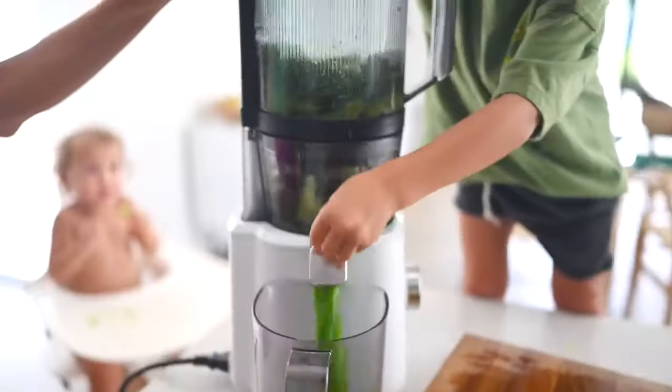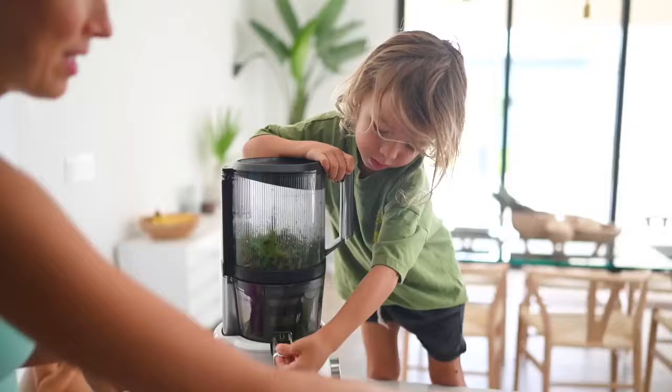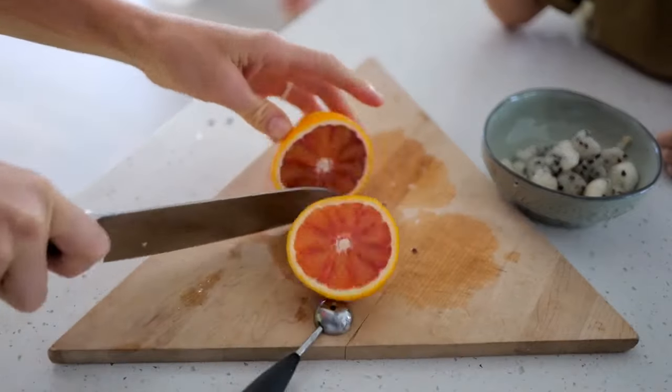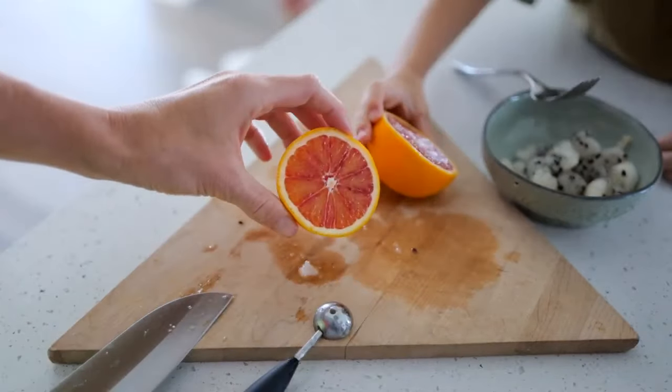Hi guys! Aaron and Liv here, welcome back to Eat Move Rest. We have been talking with so many other families and friends, especially those with young kiddos, and it seems like everyone has come down with this cold they cannot kick — including ourselves. So over the past month or so throughout the holidays, we have been steeped in all of our favorite recipes and remedies to help support our immune systems, and we thought it might be helpful to share them with you guys.